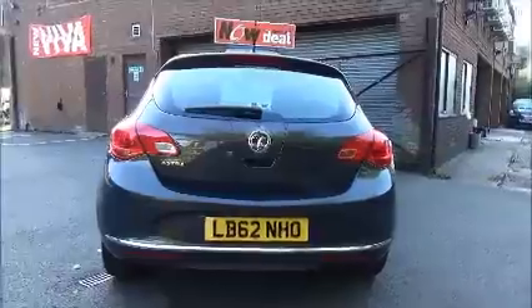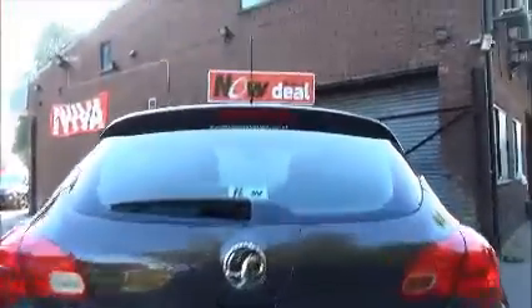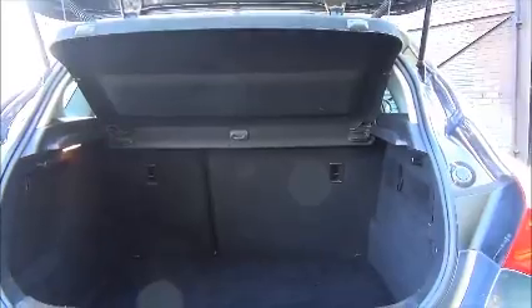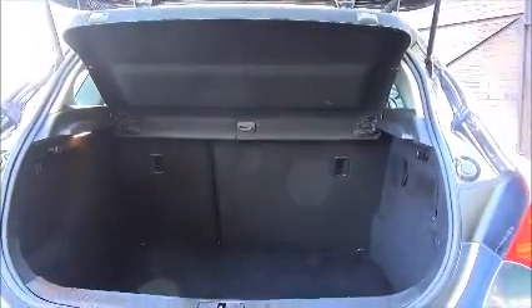The Astra comes with a high-level rear brake light with a tailgate wash wipe. We have a large boot area with a convenience light, with the rear seats folding in a 40-60 split for greater flexibility.